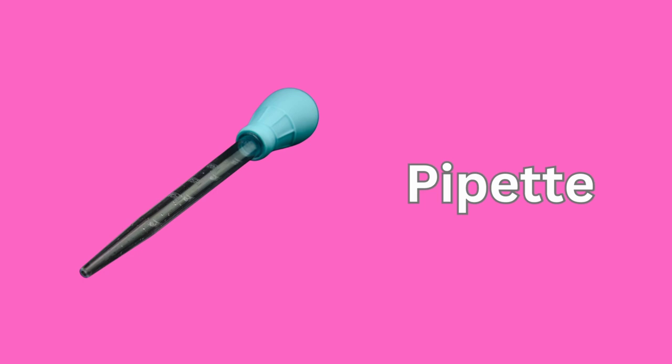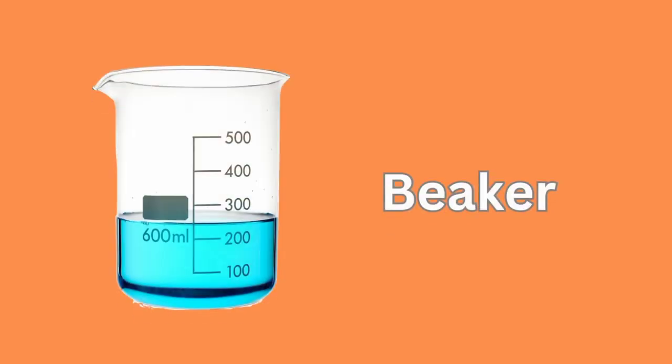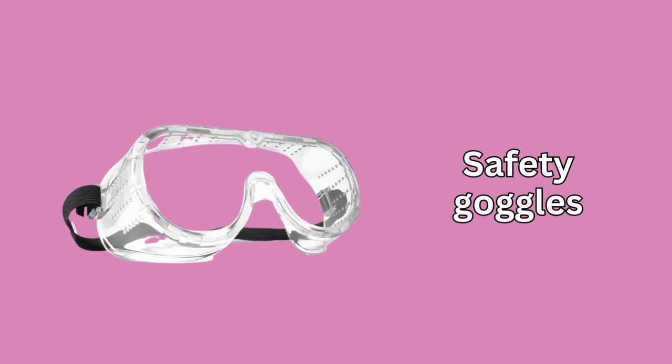Pipette. Bunsen Burner. Beaker. Safety Goggles.